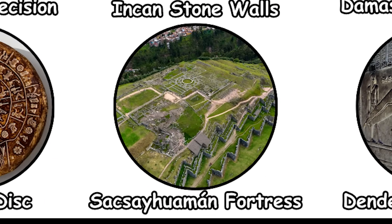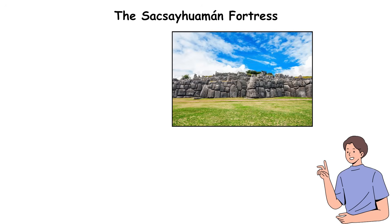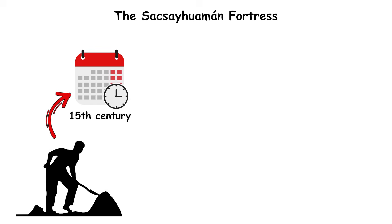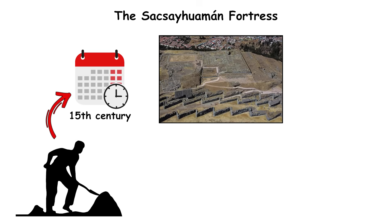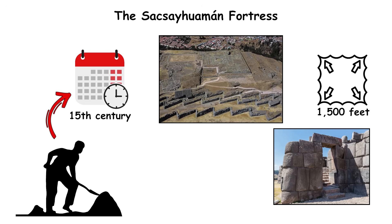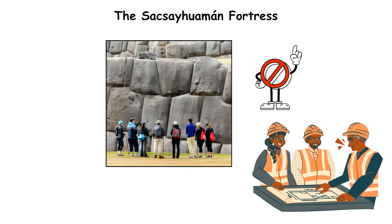The Sacsayhuaman Fortress. Towering over the city of Cusco at 12,000 feet, the fortress of Sacsayhuaman remains one of the greatest architectural achievements of the Inca Empire, built in the 15th century. It consists of three terraced walls stretching over 1,500 feet, with interlocking stone blocks weighing up to 350 tons each. What amazes engineers isn't just the size — it's the method.